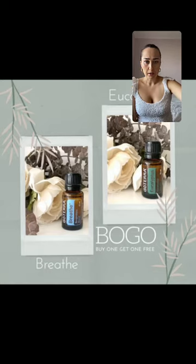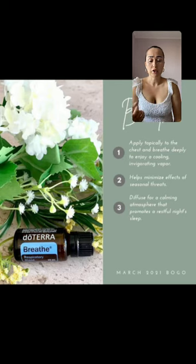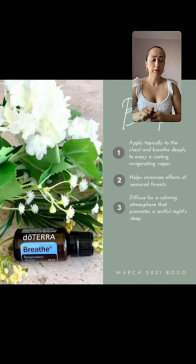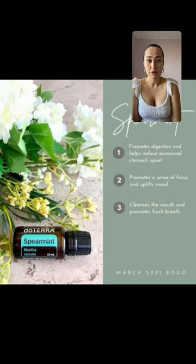With Breathe, you can apply it topically to the chest and breathe deeply to enjoy a cooling, invigorating aroma. It helps maintain effects of seasonal threats — if you have allergies and a stuffy nose, this is a great oil. Just last night it helped my son a lot. He started coughing, I put it on his chest and a few drops along his spine, and he was as good as new in about five minutes.